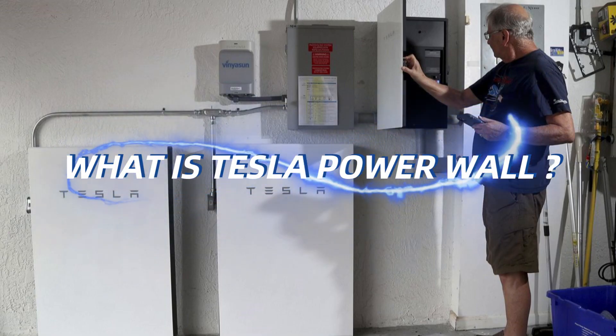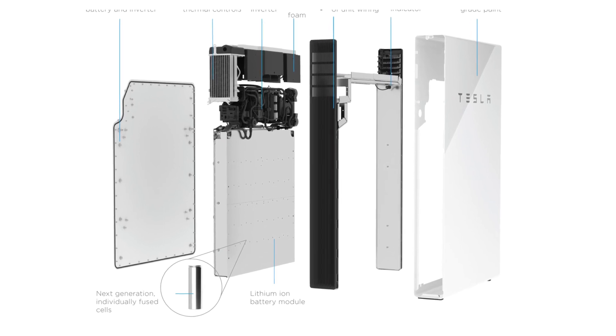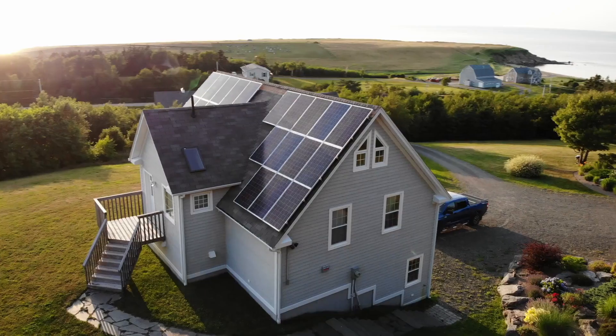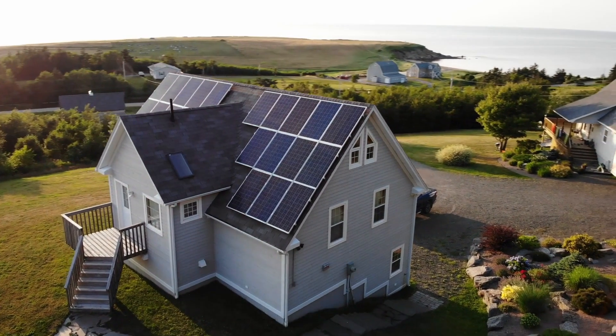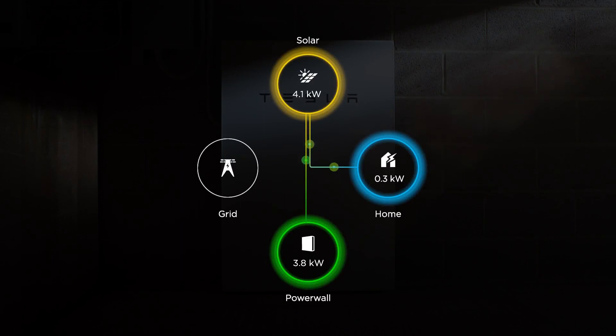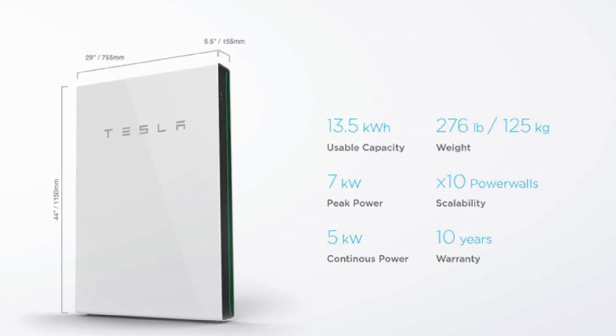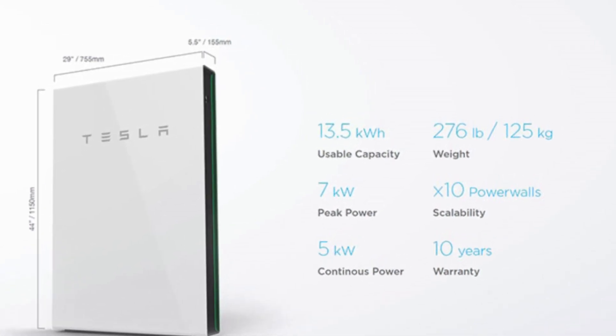What is the Tesla Powerwall? The Tesla Powerwall is a rechargeable lithium-ion battery energy storage product developed by Tesla, Incorporated. It's designed to store excess energy generated by solar panels or from the grid during off-peak hours and release that energy when demand is higher or during power outages. The Powerwall comes in different capacities, with the latest version offering 13.5 kilowatt hours of storage capacity.